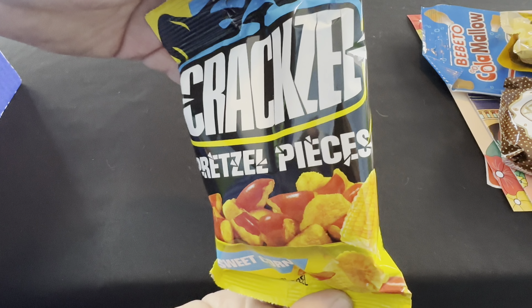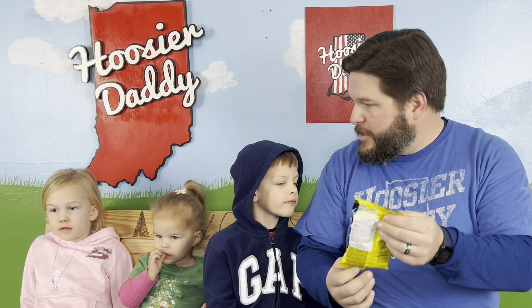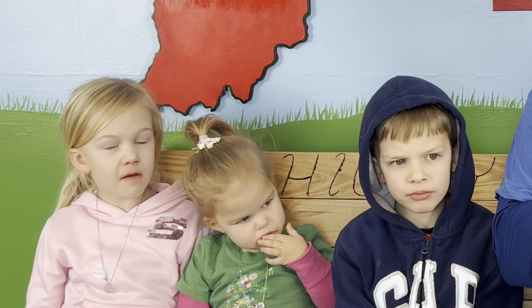Next we have some Craxel pretzel pieces. These are sweet corn flavor, so that sounds good. Do you guys like corn on the cob? Here we go. Oh, those are good! They do taste like sweet corn. Fun fact: here in Indiana where we live, corn is one of our biggest exports. There's a lot of corn in Indiana, but for some reason we don't have a lot of corn flavored things. These are really good — they taste like roasted sweet corn and it's the texture of a nice hard crunchy pretzel. That was delicious.